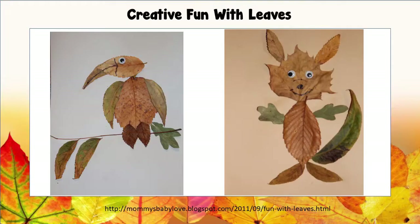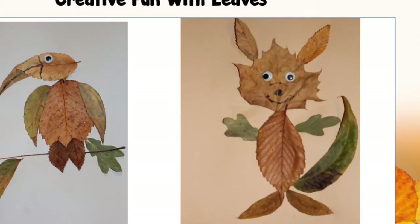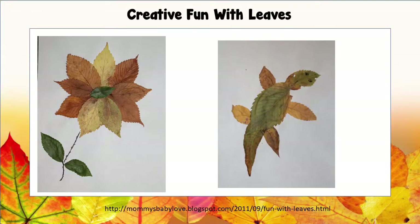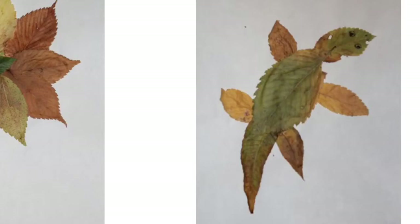Here are just a few of the kinds of creations you might make. Maybe when you look at your leaves, you might see some animals, like this bird or this fox. Maybe your leaf will look like a flower or this turtle. Who knows what you'll imagine once you find your leaves.